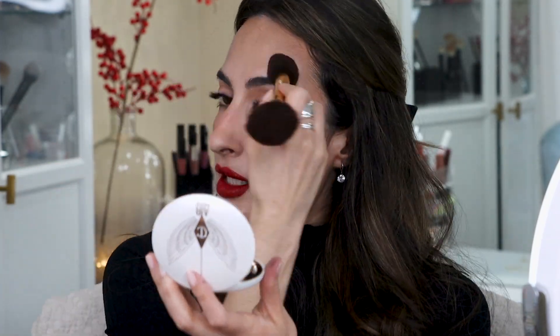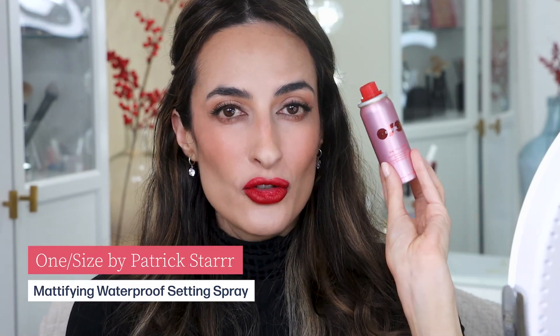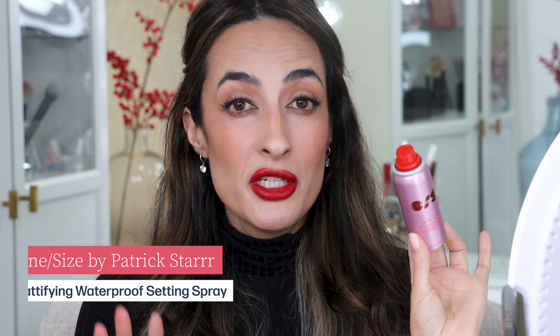At this point, take a step back and look to see if you want any more bronzer. Since we've finished with the cream products, if you want more bronzer you'd have to go in with a powder bronzer. For the final step, some setting spray — and this is not just any setting spray. This is the one from One Size by Patrick Star. This is what Beyoncé wears during her concerts to make sure her makeup stays on, so it's very heavy duty.